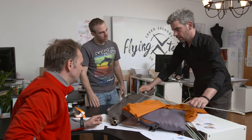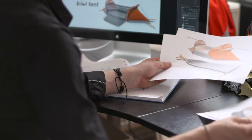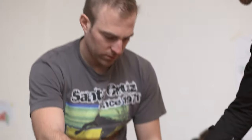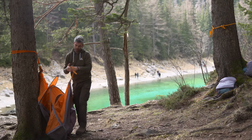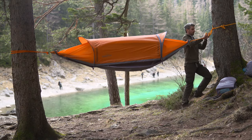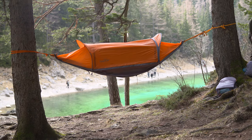As outdoor enthusiasts, we love the simplicity of the Flying Tent. But it took us two years to get there. The biggest challenge was to merge all these functions into one smart product that allows small packaging without compromising its functionality. We actually had to invent a completely new mechanism that didn't exist before. It even allowed us to apply for a patent. And it allows you to set up the tent in just around 7 seconds.